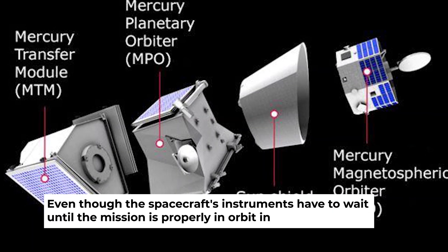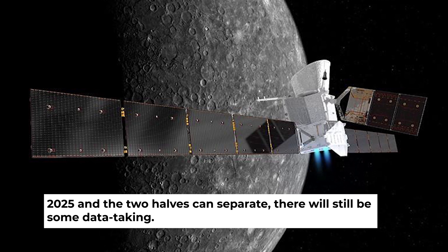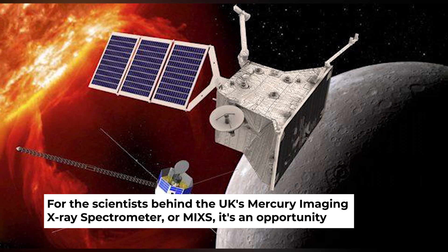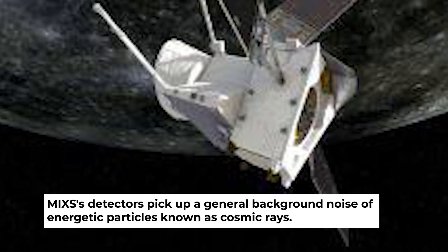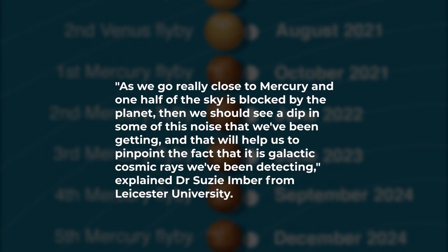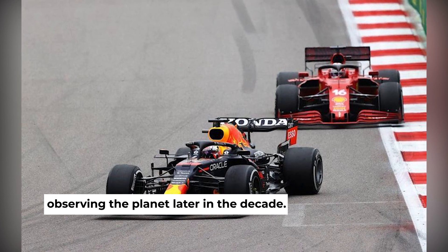Even though the spacecraft's instruments have to wait until the mission is properly in orbit in 2025 and the two halves can separate, there will still be some data taking. For the scientists behind the UK's Mercury Imaging X-ray Spectrometer, or MIXS, it's an opportunity to better understand the performance of their instrument. MIXS's detectors pick up a general background noise of energetic particles known as cosmic rays. "As we go really close to Mercury and one half of the sky is blocked by the planet, then we should see a dip in some of this noise that we've been getting, and that will help us to pinpoint the fact that it is galactic cosmic rays we've been detecting," explained Dr. Susie Imber from Leicester University. The exercise will ensure the mission team gets the most out of MIXS when eventually it does start observing the planet later in the decade.